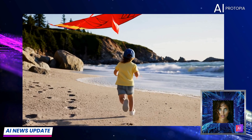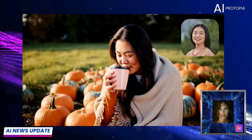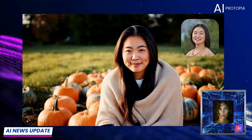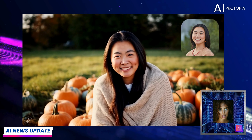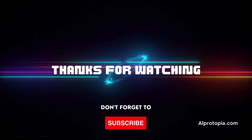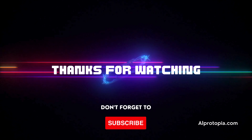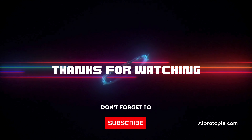We'll keep you updated the moment we hear more. Keep dreaming, keep creating, and keep your eyes on AI Protopia for the latest in tech. I'm Eden — ciao. Thanks for watching, your support means everything to us. Please hit that like button, and if you haven't already, please subscribe. See you next time.